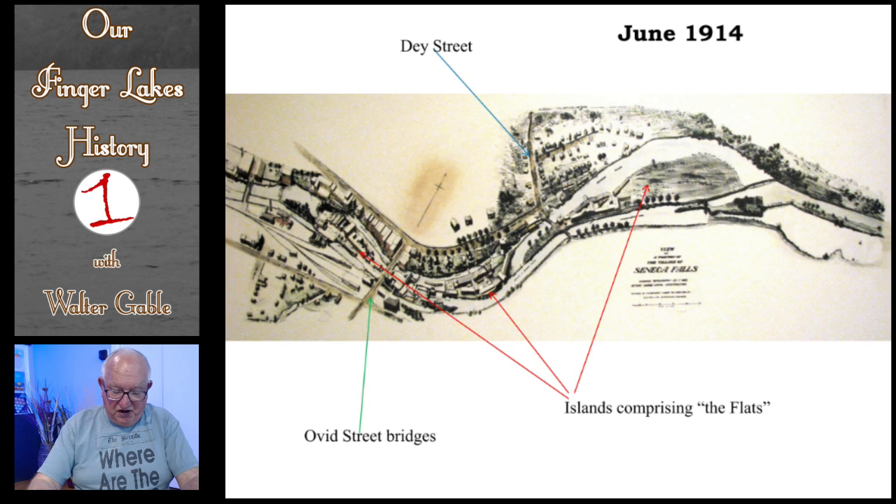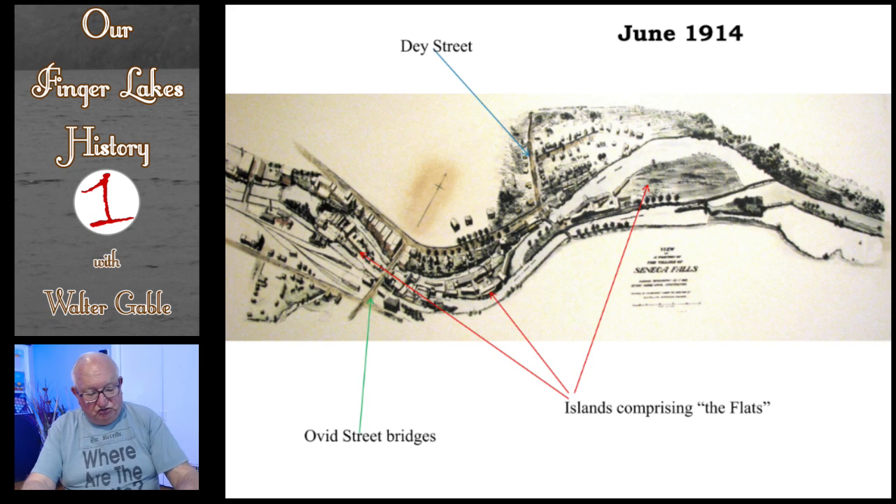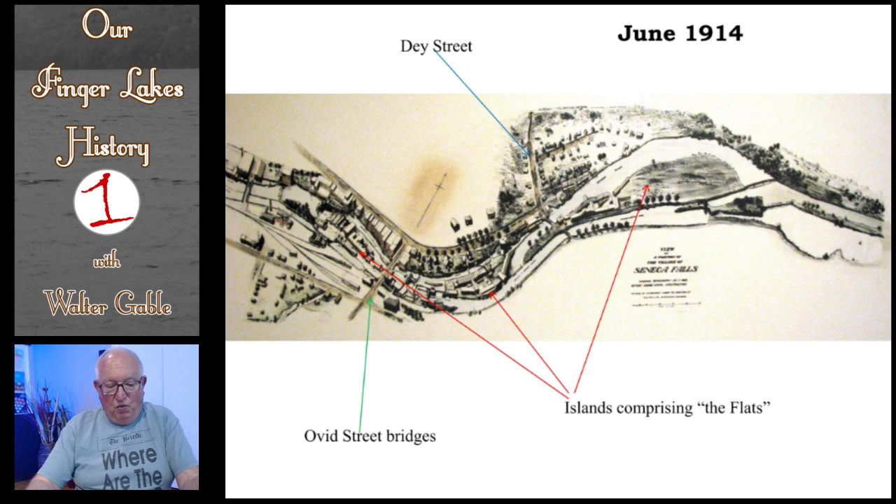I am showing this frame again so that you can once again see what the area east of the Ovid Street Bridge looked like in June 1914, approximately two months prior to the flooding for the new canal locks being built inside the village of Seneca Falls. The Dye Street area was the residential area. I have also drawn red arrows to point out the islands of the Flats, where the many industries in Seneca Falls had been located to make use of the water power generated from the waterfalls.